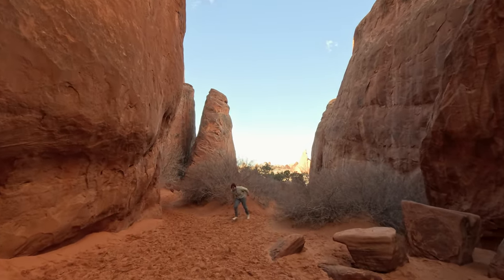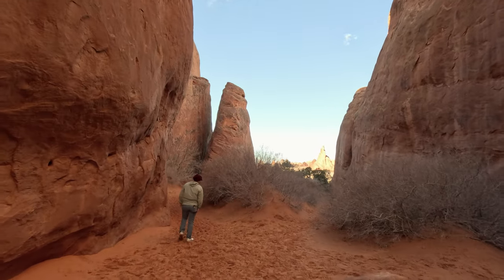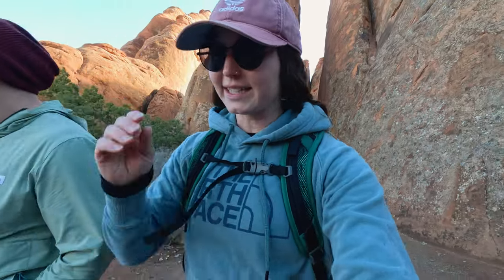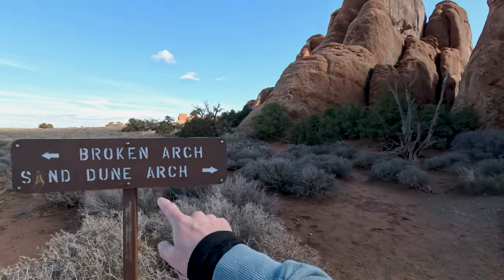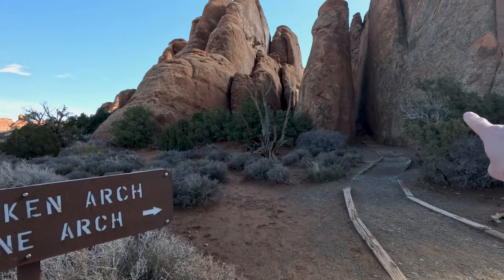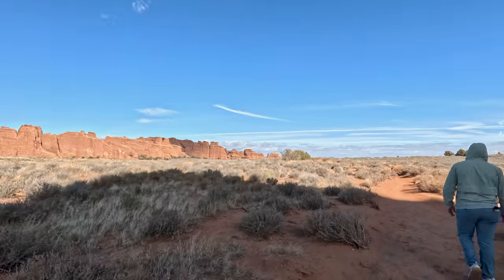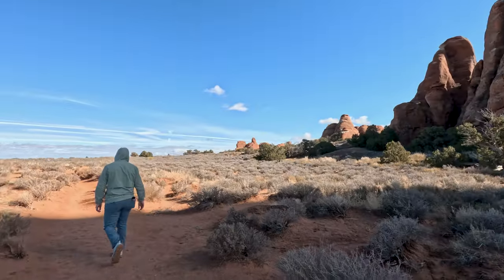If you have children, this is a great hike — lots of room to play. The wind is picking up a little, which is a bit chilly. We just did Sand Dune Arch, and now we're going to Broken Arch. This hike so far looks like there's not much elevation gain at all.